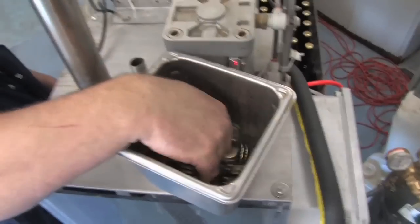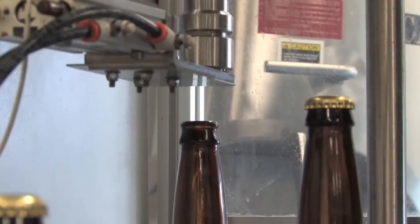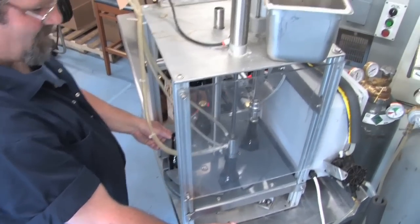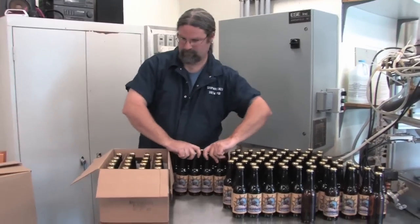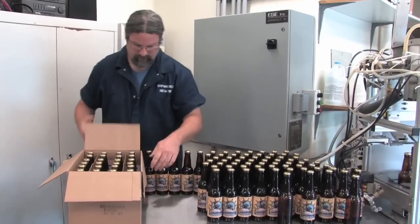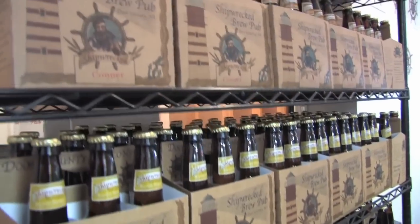Here at our bottling station we're filling one bottle at a time. It's a simple operation — small scale handcrafted beer just the way we like it. This machine will fill the bottles and also caps the bottles as the next one is filling, so it's all one continual process. The bottles then get hand packed into cases. They can bottle between 20 and 30 cases of beer a day. Shipwrecked beer is sold throughout Door County and at Shipwrecked Brew Pub, which we'll check out in just a bit.